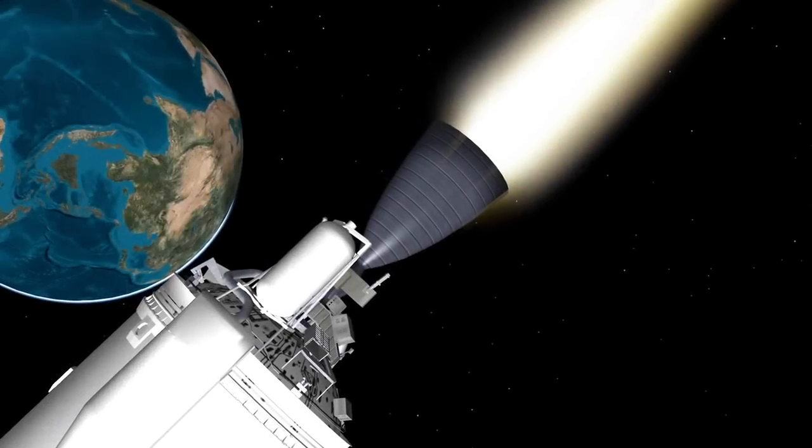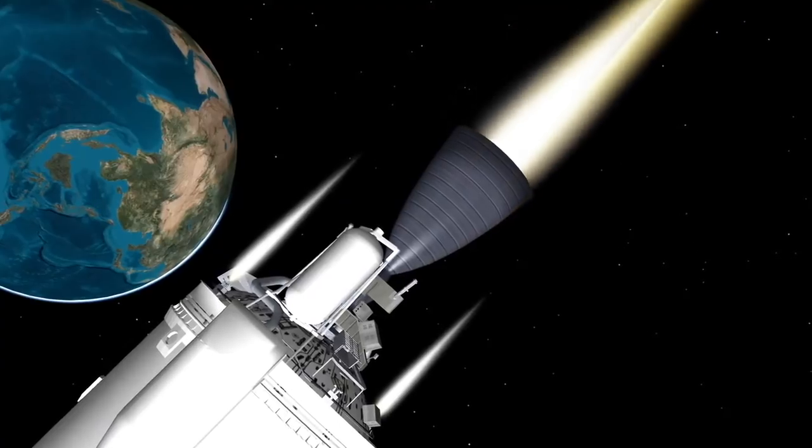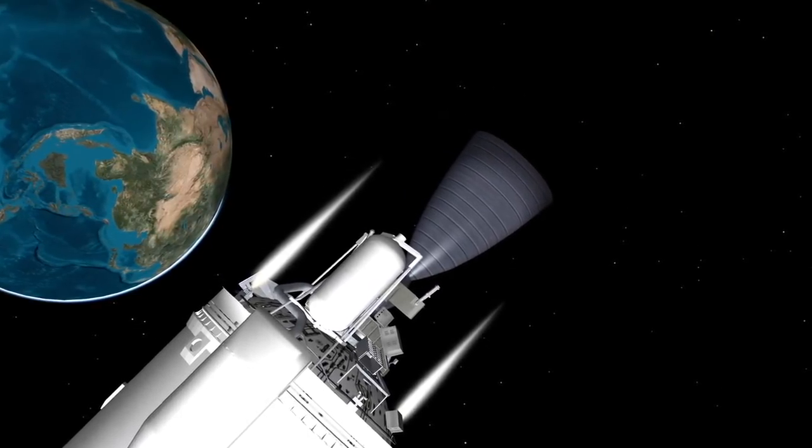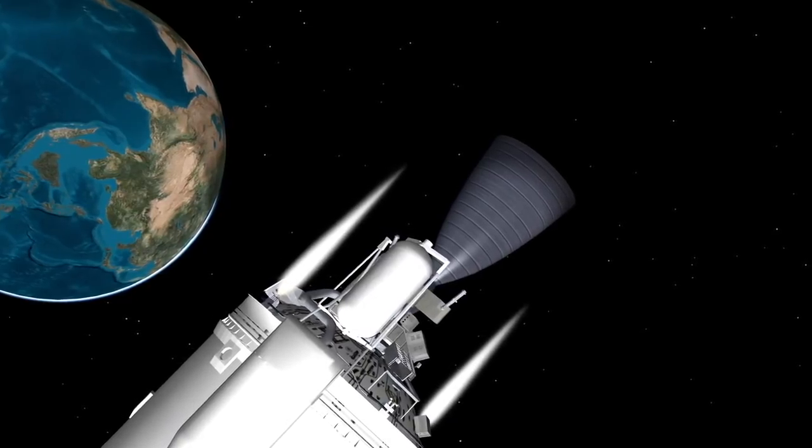Also known as minimum residual shutdown, this capability maximizes the energy AEHF-6 receives to orbit, taking it farther than a guidance-controlled shutdown and ultimately increasing the lifespan of the satellite.